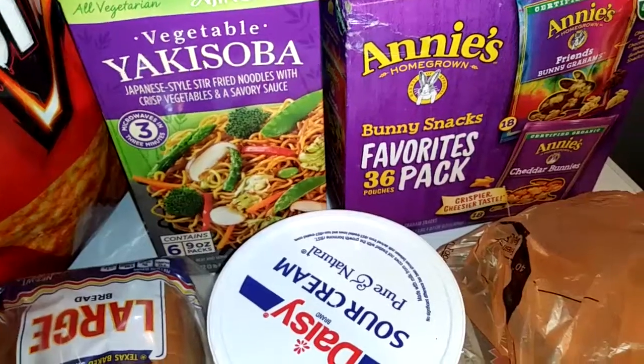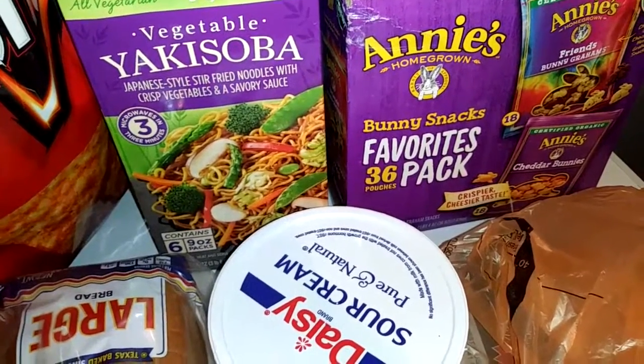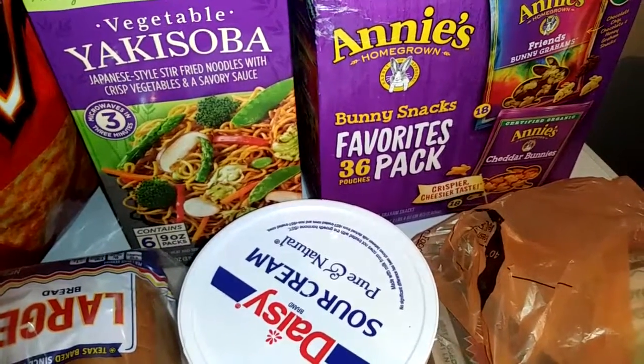I misplaced my receipt, but all together it was $242. Thank you guys so much for watching and I'll see you in our next video.